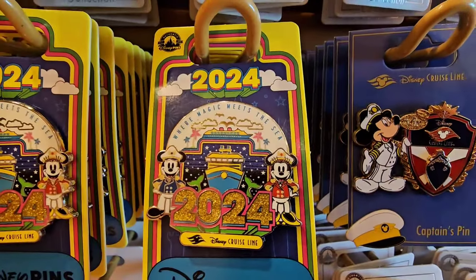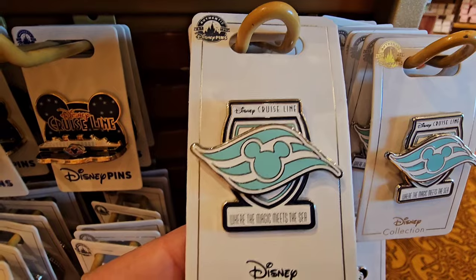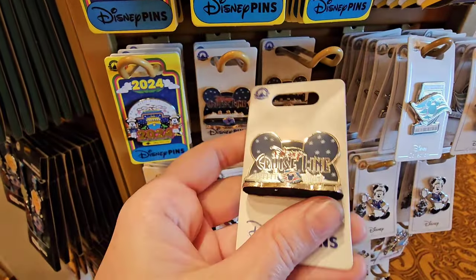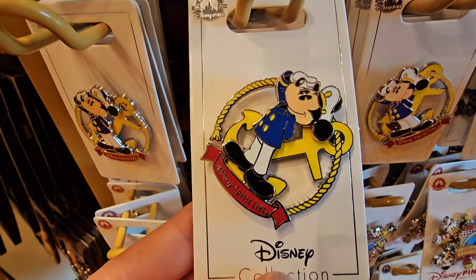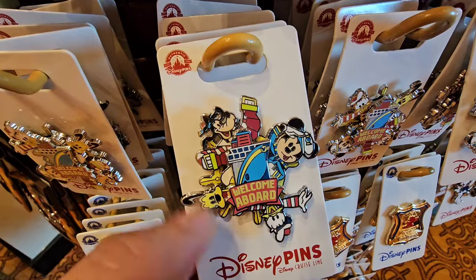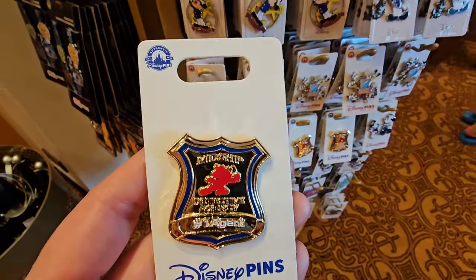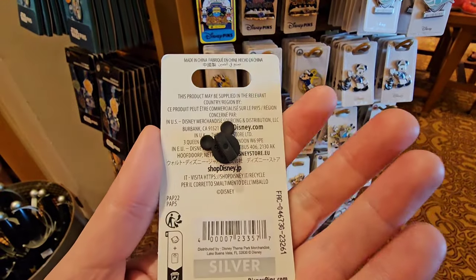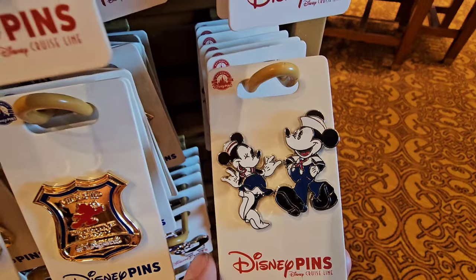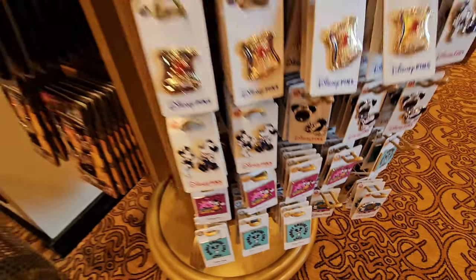I'm not a huge pin person, but I might just pick this up. The struggle is so real, you guys. I like this spinner one too. And then you've got the 2024 pins — oh, look at the captain's pen! If you collect Disney pins, which one of these would you get? Would you get multiple? Tell me — I want to know your favorite. This detective agency pen — I feel like I need to get this for my son. It's for an interactive game you can play on the ship — it's absolutely free, and there are multiple cases that you can solve.